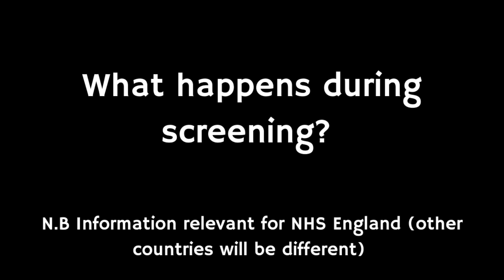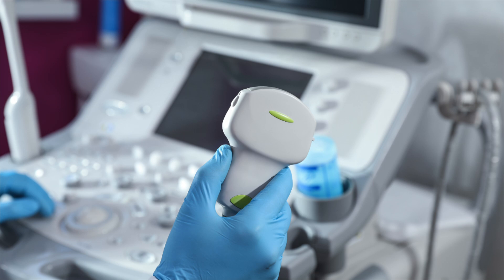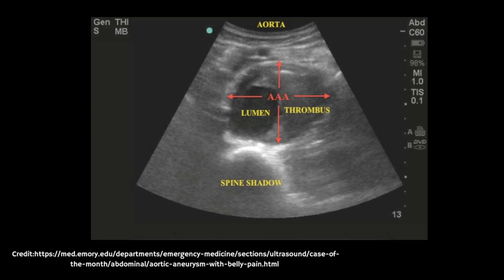The main test for AAA is an ultrasound scan of your tummy, which usually takes around 10 to 15 minutes and is completely painless. A small handheld probe is placed on your abdomen and sends images to a screen. The medical professional checks for any bulges or swelling of the aorta, though sometimes a clearer picture may require a second scan. You'll usually get your results at the end of the scan; if not, your GP will receive them. If no aneurysm is found, no further scans are needed.